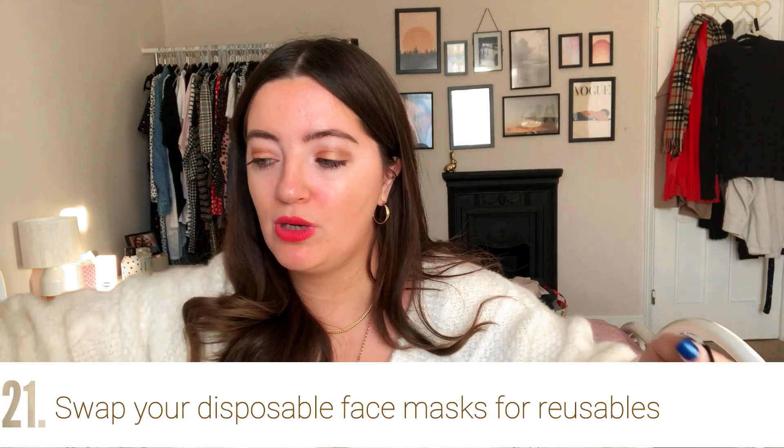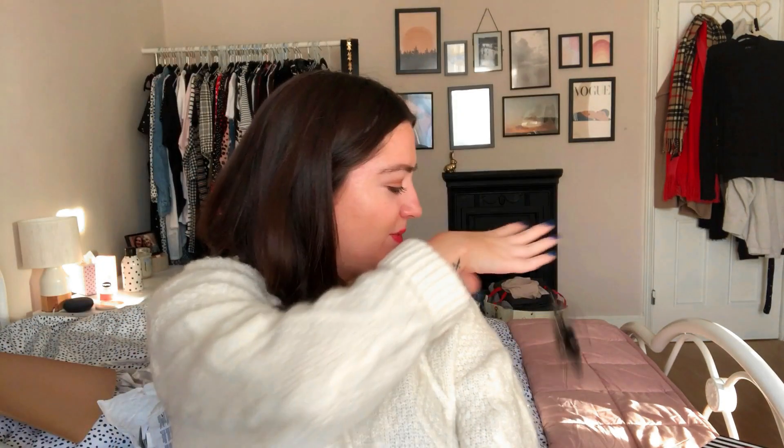You could swap the disposable blue surgical-looking masks for reusable fabric ones. I've gone this whole pandemic without using a throwaway mask — though I know that's not possible for everyone due to work or lifestyle. I'm terrible at cleaning them and they always have makeup on them, but they're clearly doing a good job! These ones I got from Poundland — a pack of three for five pounds. Etsy is also a great place for handmade ones.